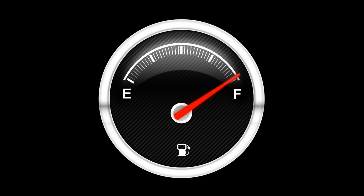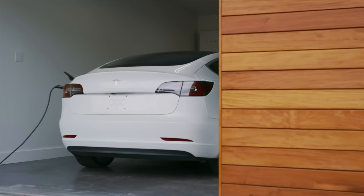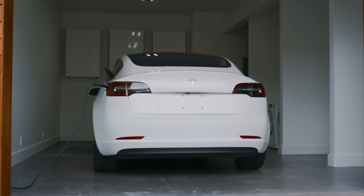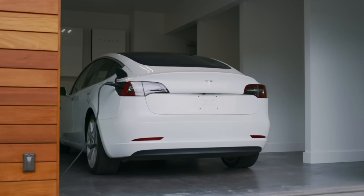In a similar vein, the second thing that could ruin your Tesla is running it all the way down to 0%. Many are used to pushing it with a gas tank, but when it comes to a battery pack, going down to or past 0% could significantly harm the battery long term. Tesla has many warnings about this and will tell you to plug in when the battery is getting below 20%. Their owner's manual specifically says, 'If the battery's charge level falls to 0%, you must plug it in. If you leave it unplugged for an extended period, it may not be possible to charge or use Model 3 without jumpstarting or replacing the low voltage battery. Leaving Model 3 unplugged for an extended period can also result in permanent battery damage.' So running down to 0% could result in permanent battery damage and lead you to have to get your Tesla jumped before it can charge again.